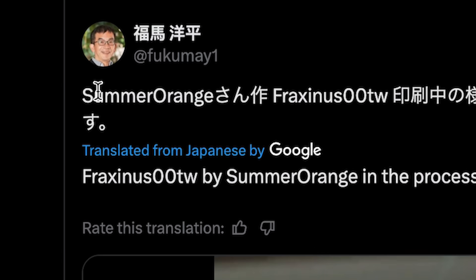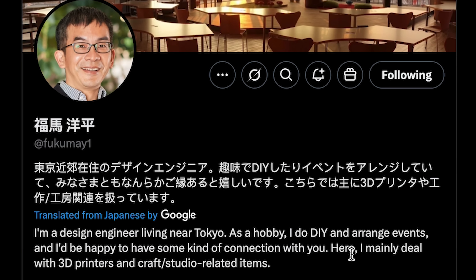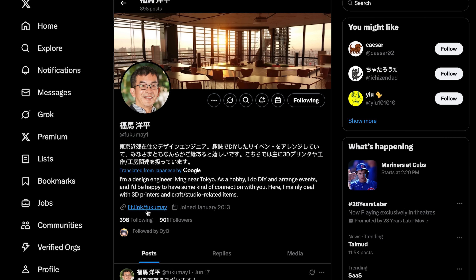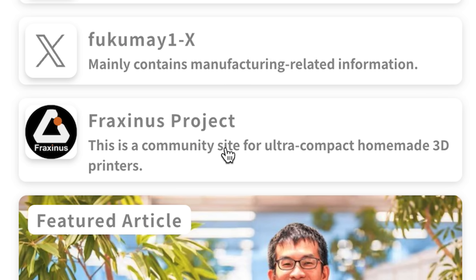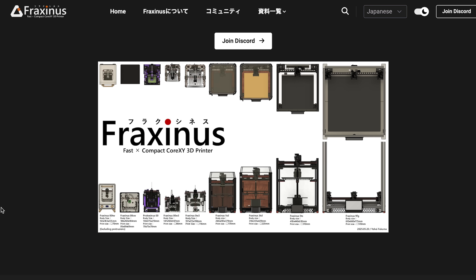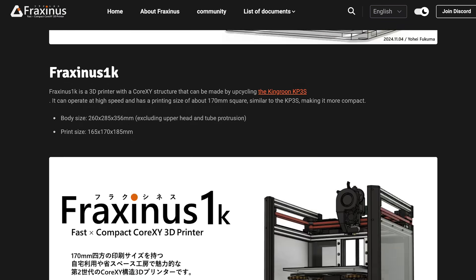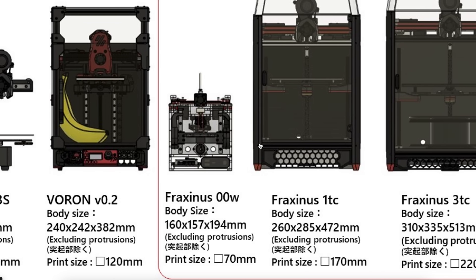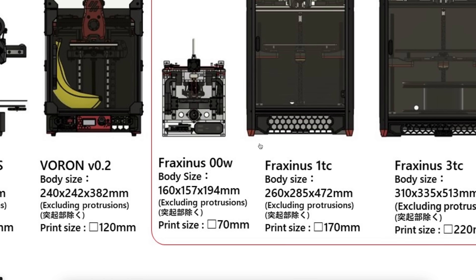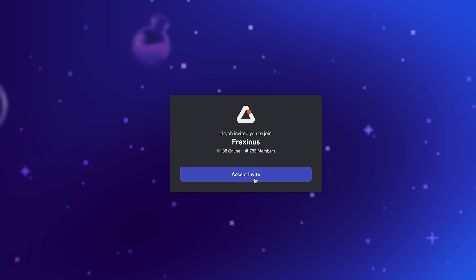The author of the tweet didn't appear to be Summer Orange, so I went to his profile — he's a design engineer in Tokyo doing DIY stuff in the 3D printer space. I checked the link in his bio and found a link to the Fraxinus project. Everything was again in Japanese, but I was able to translate the entire website. There were a whole bunch of different styles, but I was only interested in the tiny Fraxinus00w. Luckily there was also a link to their Discord, which I hoped would be the last missing piece.